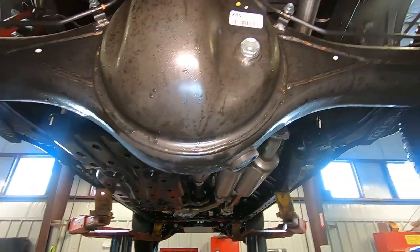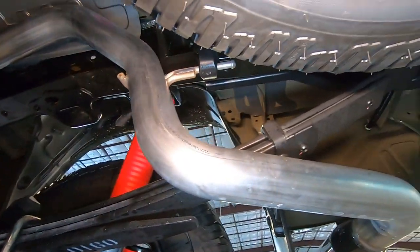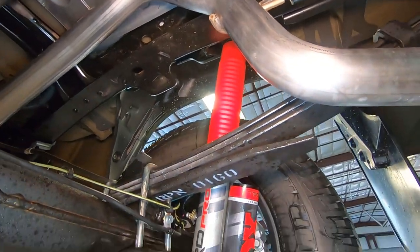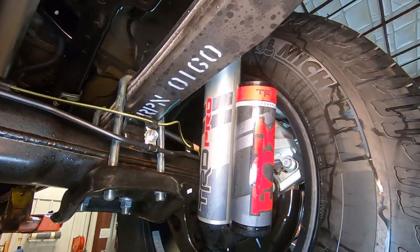Here in the back you can see we have the Fox shocks and leaf springs for your rear suspension. There are your shocks with the extra reservoir.